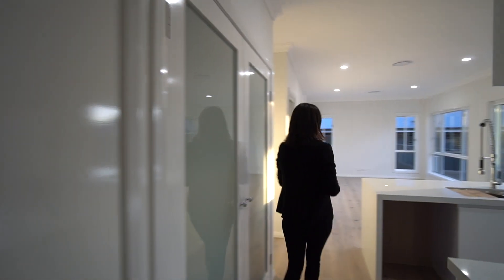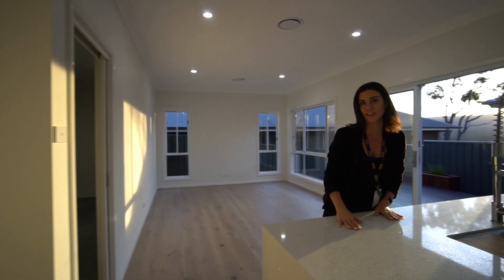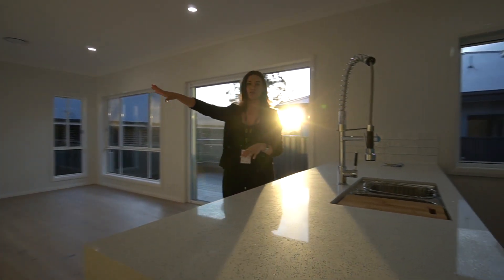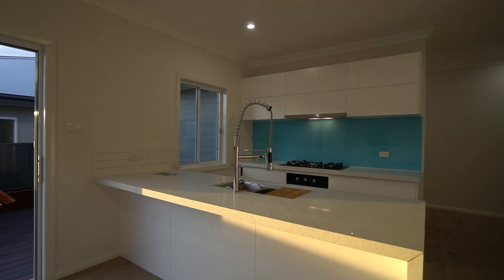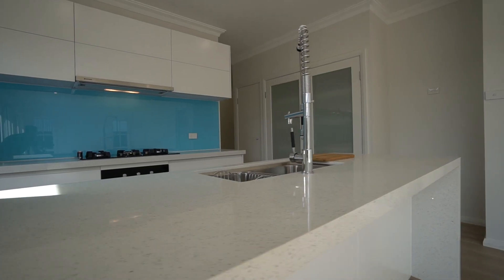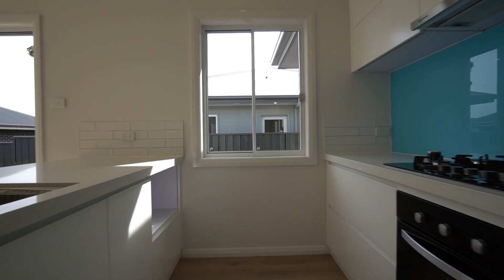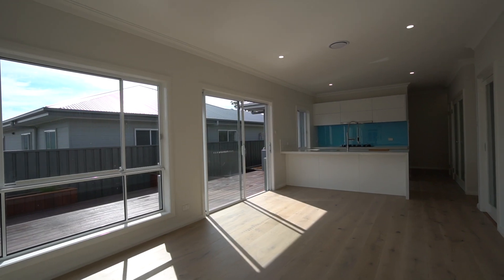If we come back through to the home, this is our main living area. This has your kitchen and internal access to your garage. Look at this kitchen — 40ml stone bench tops, a five-burner gas cooktop with instant gas, and a really lovely open plan dining area.